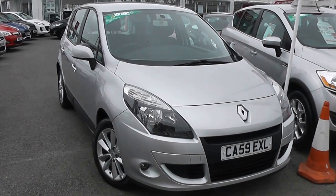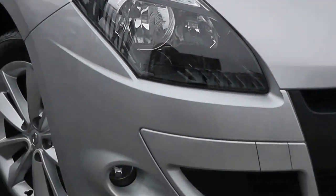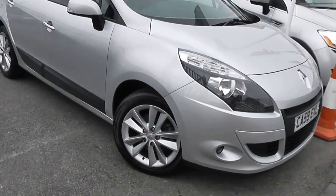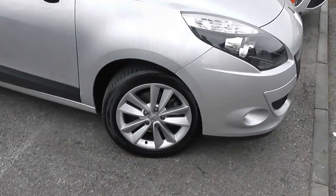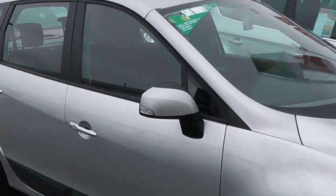Some of the key features, as you can see, are colour-coded bumpers. We've got large front headlamps with darkened interiors, and there's also front fog lights as well. We've got 17-inch Renault alloy wheels with brake discs all round, and very good tread on all the tyres. We've got body colour wing mirrors with integrated indicator lights.